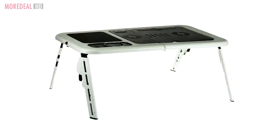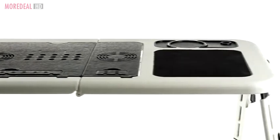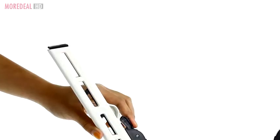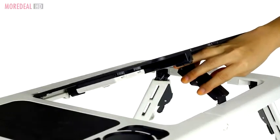This portable, foldable laptop table is just perfect for those who love to use the laptop in bed. Its ergonomic design prevents bad posture, as you can adjust the height and tilt for the best laptop viewing.